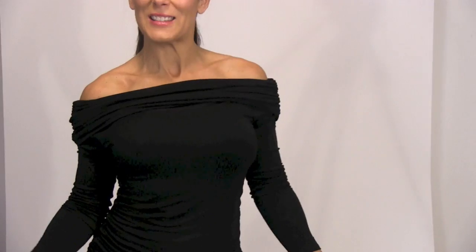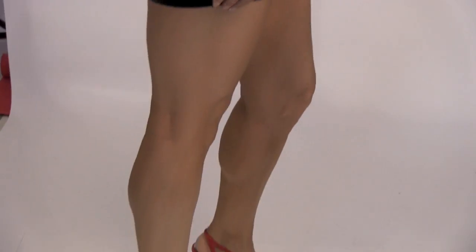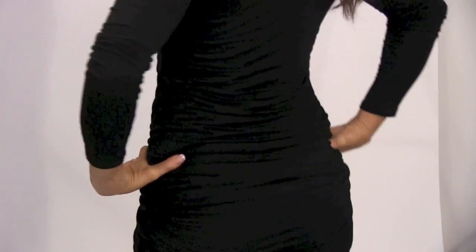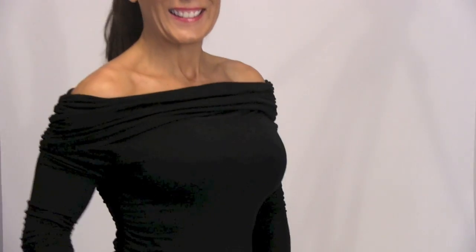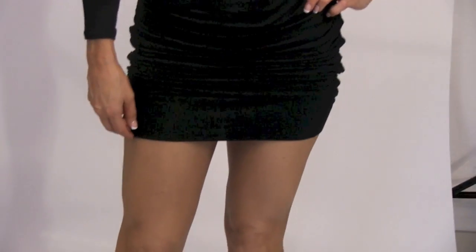Now we're ready to go out on the town — maybe down to Miami. We've got our dress on and look at the totally different look. I have paired it with some great red shoes, a little kick of color, and we are going down to Miami. Look how gorgeous this dress is!